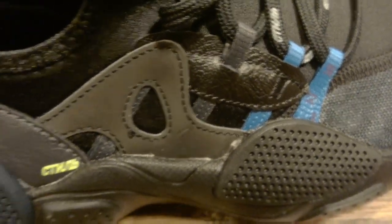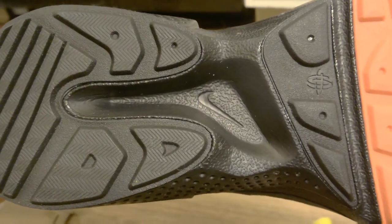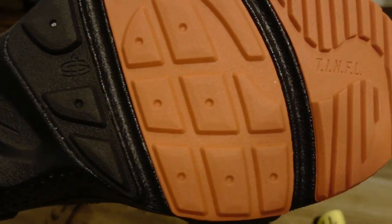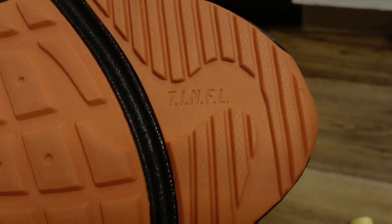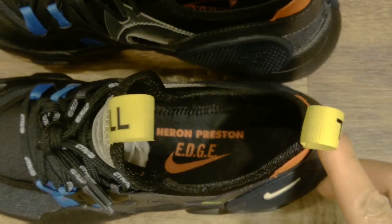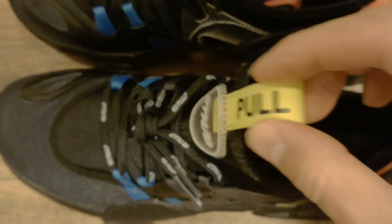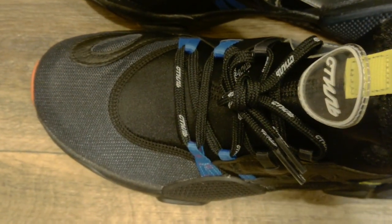The shoes are pretty light. Here are the bottoms with the traction pattern, the Nike logo, and the Huarache logo. TINFL stands for 'There Is No Finish Line.' There are also yellow pull tabs on the front and back. If I could do it my way, I'd leave those words out and keep things minimal — but it's not a big deal, that's just me.